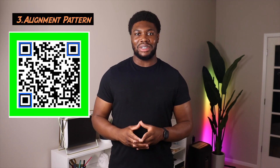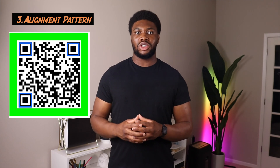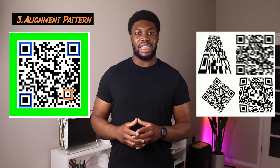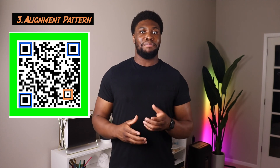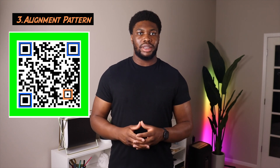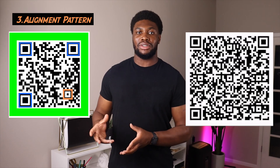The third part of the QR code is the alignment pattern — another small square located near the bottom right corner. It ensures the QR code can be read even if it is skewed, at an angle, or on a curved surface. The bigger the QR code, the more alignment patterns it needs. For example, a small QR code may only have one alignment pattern, but a bigger one can have about six.